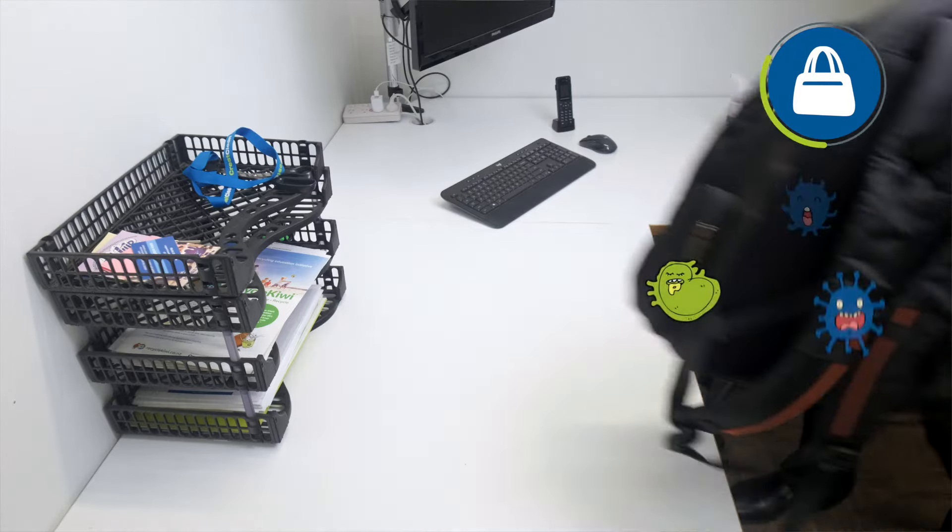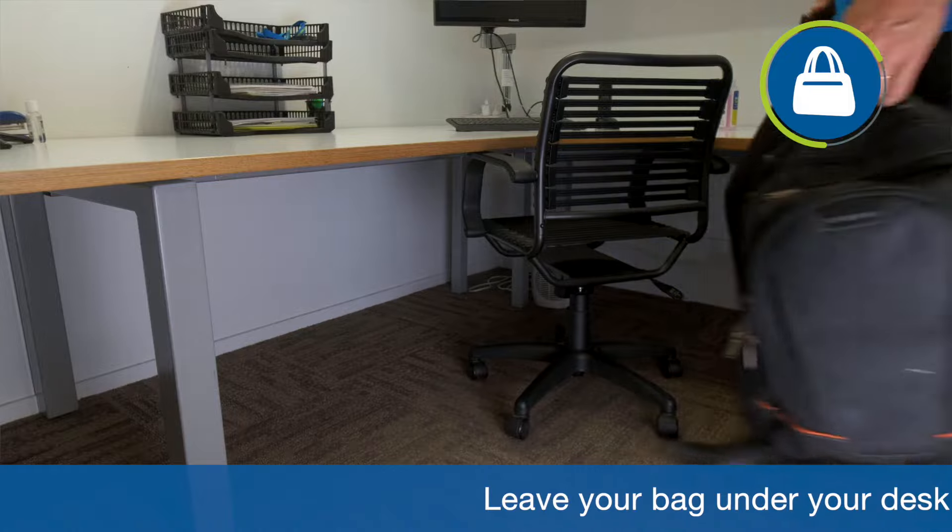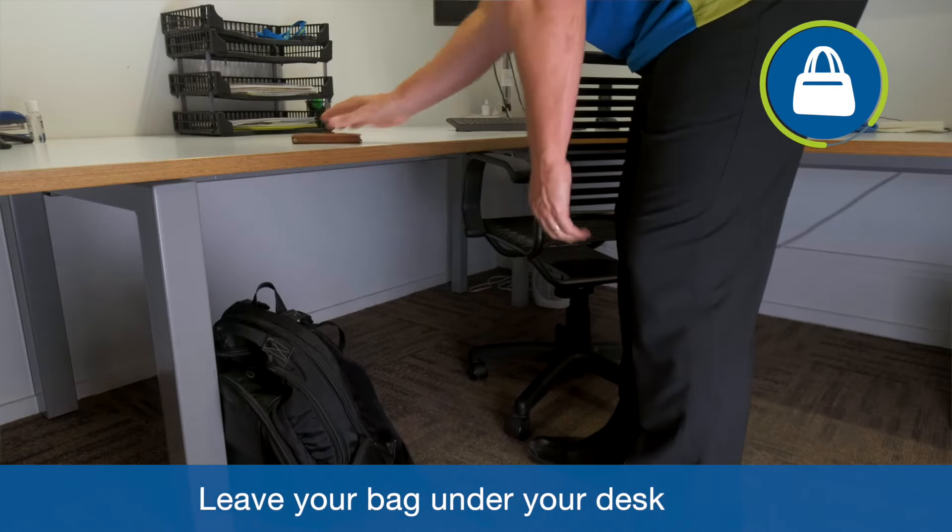These items transport bacteria all over the place. Studies have shown that up to 30% of handbags carry faecal bacteria. It's really important to leave any such items under your desk.